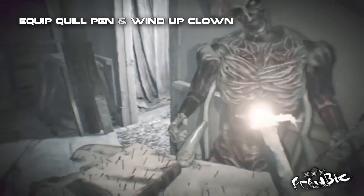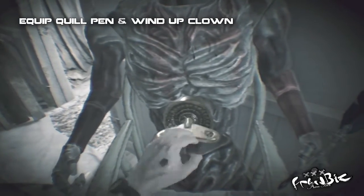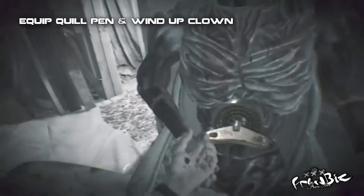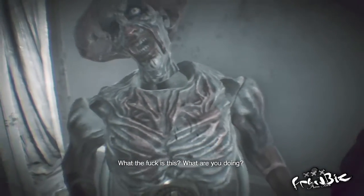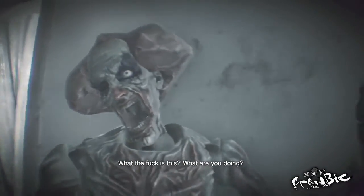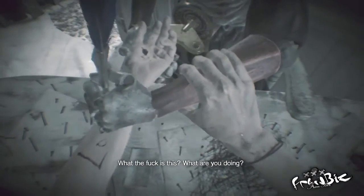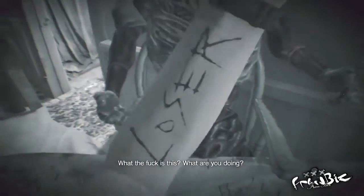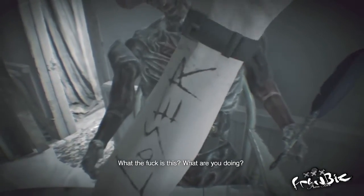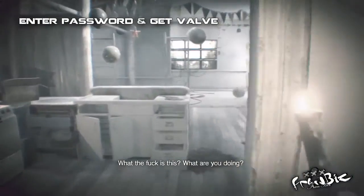Unfortunately you can't skip this part even if you do know the password. Once the clown scares you with the password, head back to the hallway with the balloons and put the password in.